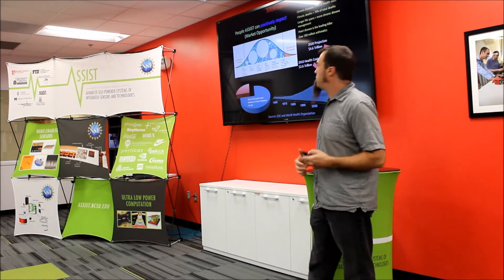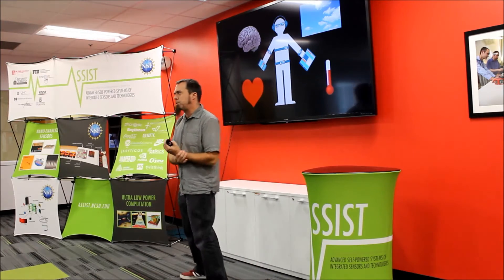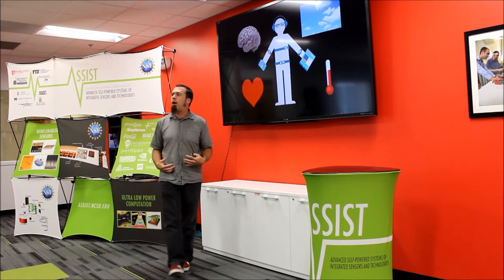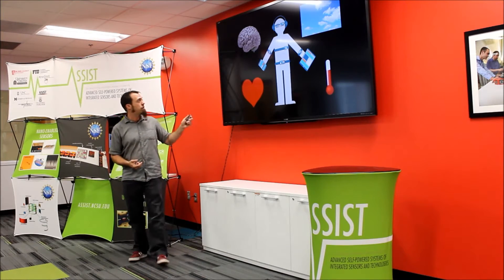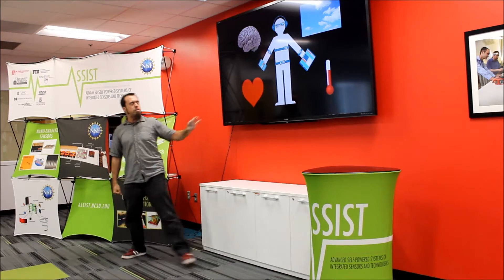In ASSIST, we said let's get a bunch of engineers together and look at creating wearable electronics — like wristwatches and things that are kind of traditional wearables, but also non-traditional things like the clothing you wear with embedded electronics — that are going to help you monitor your health.